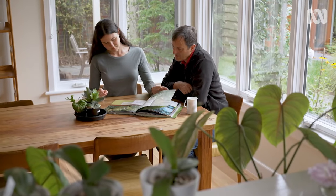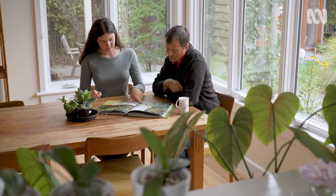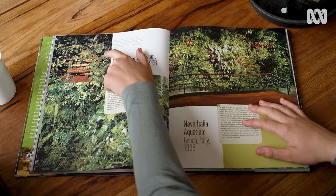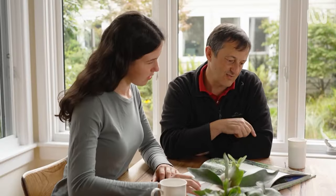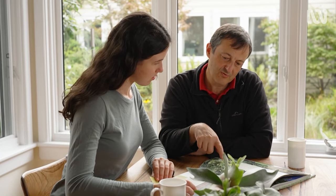This idea actually came from a French guy named Patrick Blanc, and he's got a lot of vertical gardens — he kind of innovated the concept. After looking through his books, and my dad's also an avid fan of him, we kind of took inspiration from that when we were building the wall.